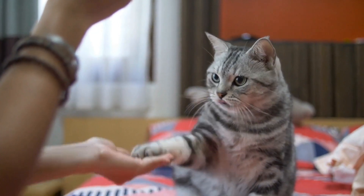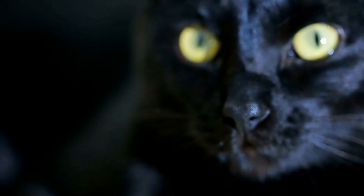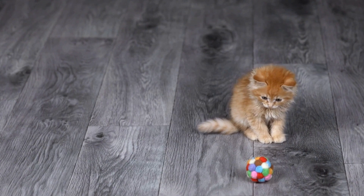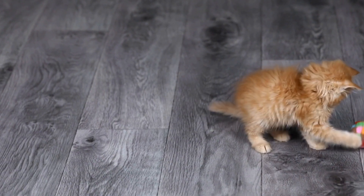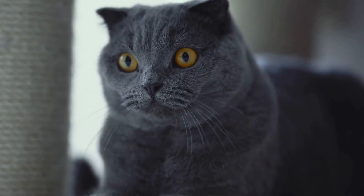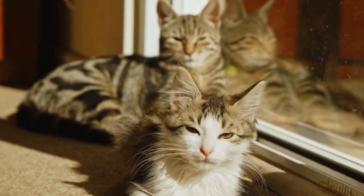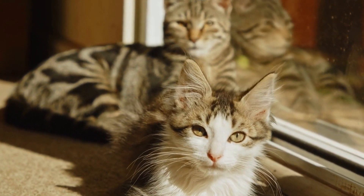The natural habitats of domestic cats and wildcats are also fundamentally different. Domestic cats, as the name suggests, have successfully adapted to living with humans. They are primarily found in households, coexisting with humans in urban, suburban, and rural areas. They comfortably adjust to shared spaces with humans, benefiting from a consistent food source, protection, and companionship.